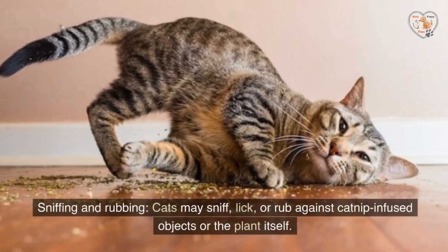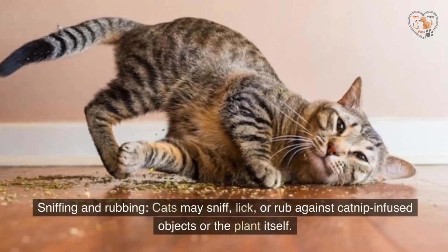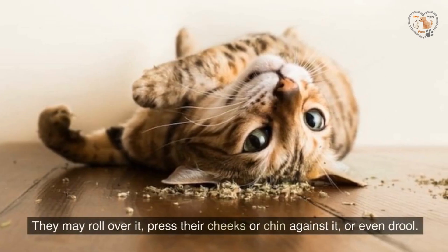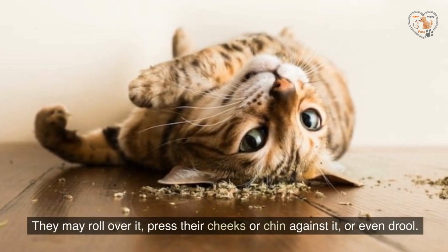Sniffing and rubbing: cats may sniff, lick, or rub against catnip-infused objects or the plant itself. They may roll over it, press their cheeks or chin against it, or even drool.